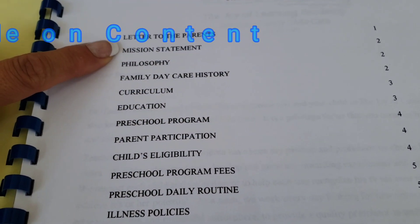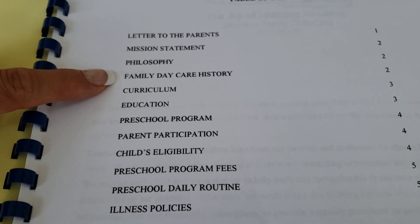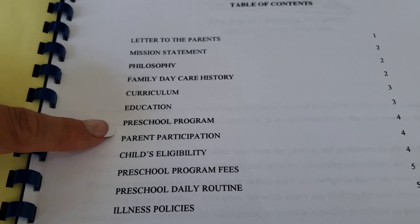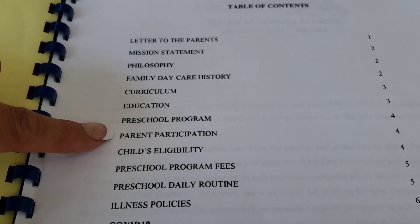Inside I have the letter for our parents, mission statement, our philosophy, our daycare history, curriculum, education, our preschool program, parent participation, and child's eligibility.